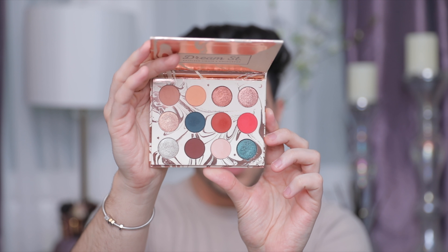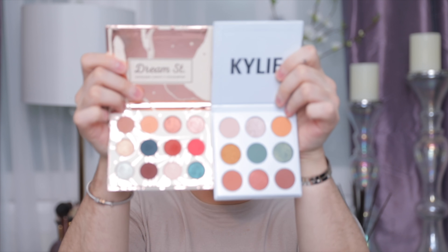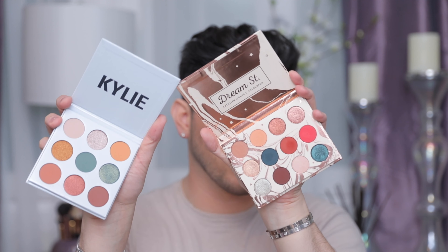Now let's take a look at Dream Street, which is this palette right here. This is the color scheme — also very similar to the Kylie palette. This one retails for $16 and comes with 12 shades. Of course these are much smaller in pan than the Kylie Cosmetics one — the pan sizes are quite different. The Kylie shadows are basically double the size, and Kylie comes with nine while Dream Street comes with 12. I'm going to swatch the colors that are a little bit similar.